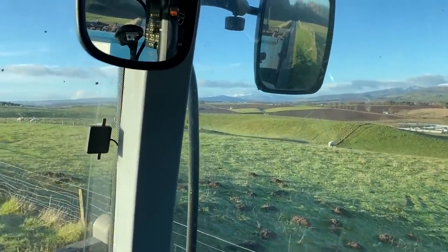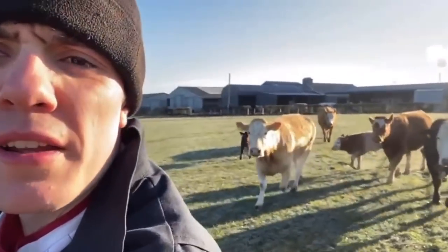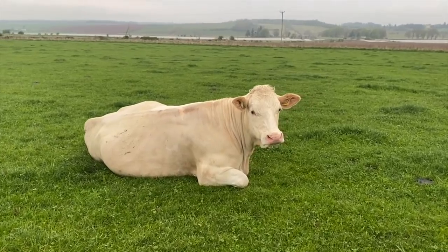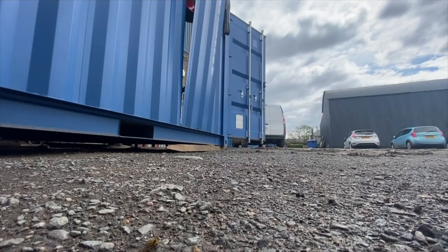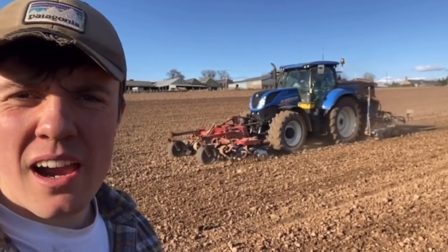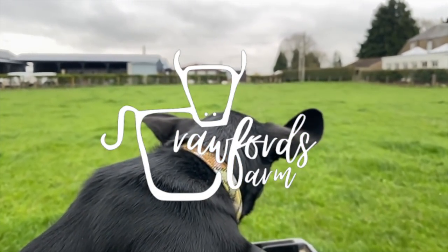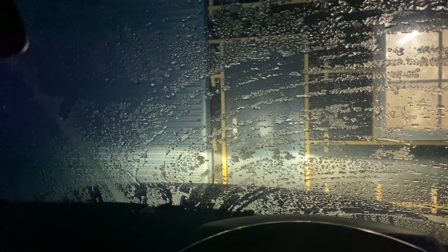Sheep in the field are meant to be in. Oh, my toe! Got a wee party of cows following me this morning. Morning Holly! It's pretty cold this morning, frosty. The window's frozen shut.